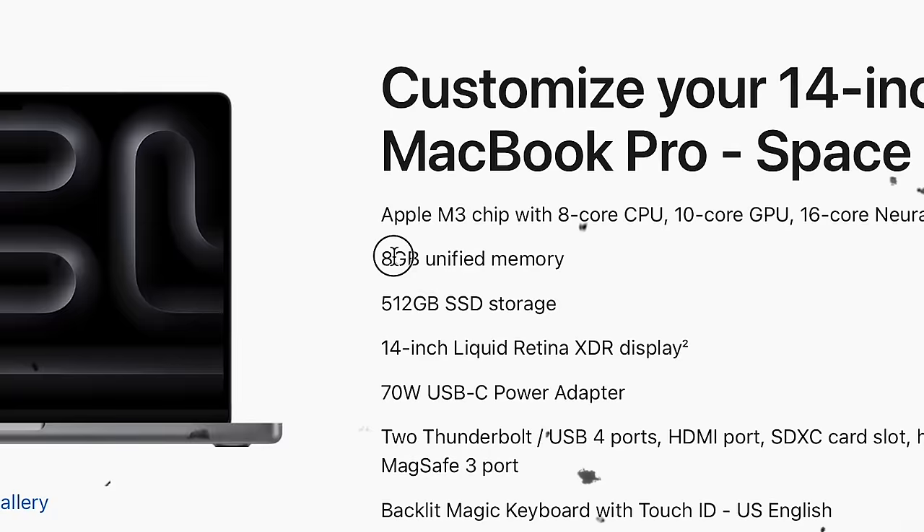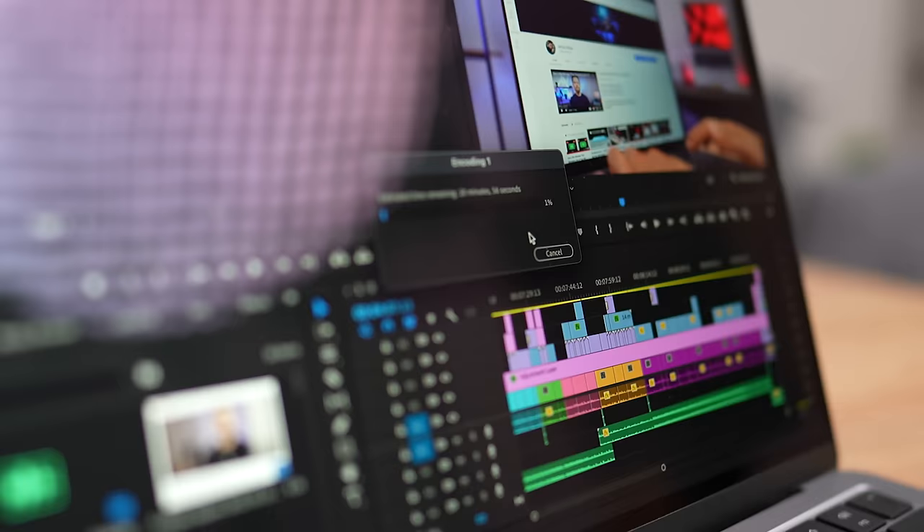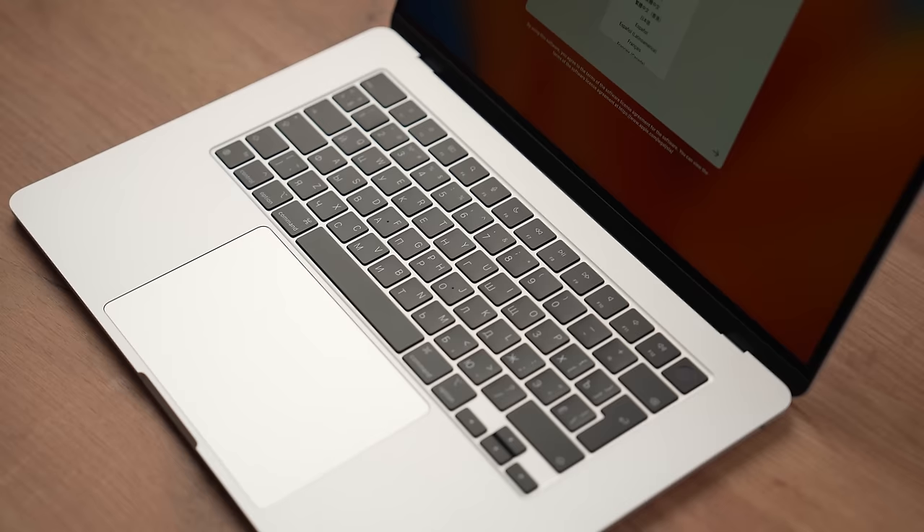Looks like a perfect laptop for $1,600, right? Well, it has only one flaw: 8GB of unified memory. If you've watched our videos about the 13 and 15-inch MacBook Airs, you know that 8GB is not enough for any demanding workflow. 8GB fills up pretty quickly, and if you're trying to edit video or export a ton of photos, don't expect crazy fast results. The 512GB SSD can make up for the lack of RAM, but only if Apple uses the two-chip configuration.